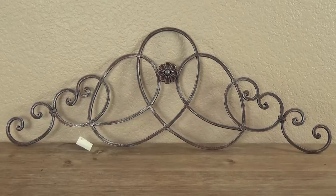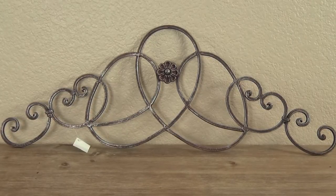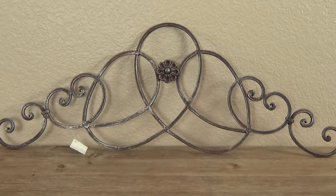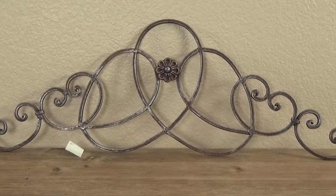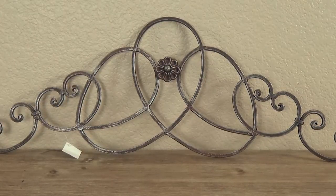Also from Hobby Lobby, I picked up this really pretty iron piece. It's actually really heavy and quite large — about 32 inches long — and I'm actually hoping to spray paint it sort of a white color and distress it a bit. These pieces were 50% off, which made this one about $10.